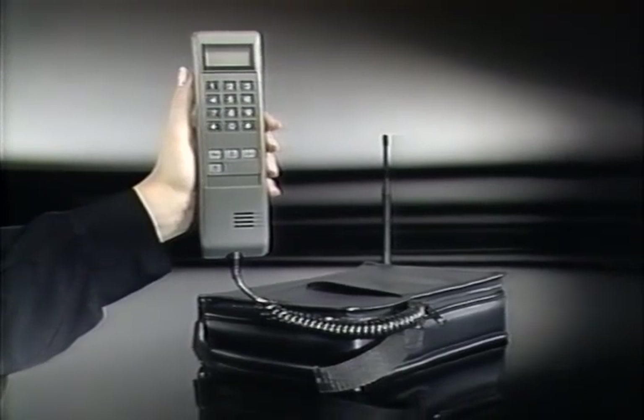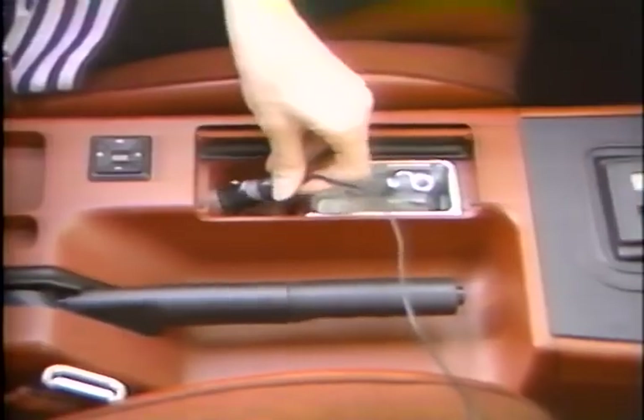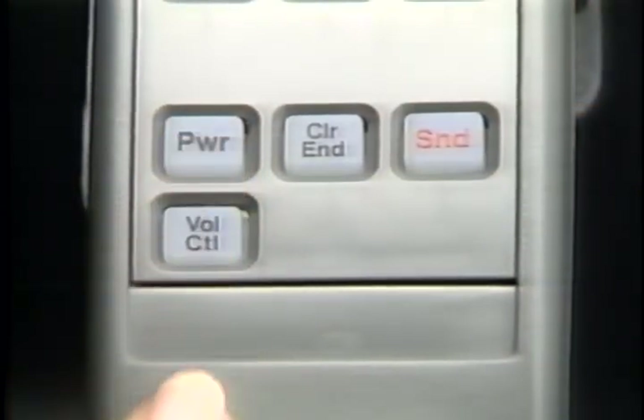Now, let's get ready to use your phone. For mobile use, your phone uses your car's battery for power. So connect the power cord, then press power to turn your phone on or off.